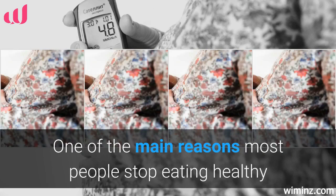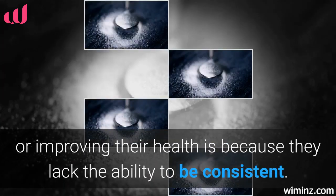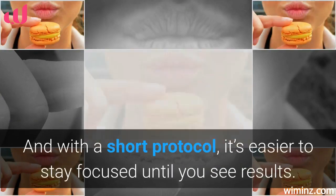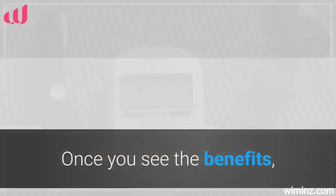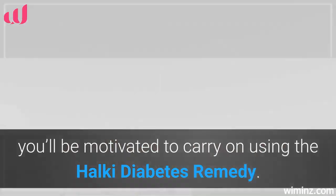One of the main reasons most people stop eating healthy or improving their health is because they lack the ability to be consistent. With a short protocol, it's easier to stay focused until you see results. Once you see the benefits, you'll be motivated to carry on using the Halki Diabetes Remedy.